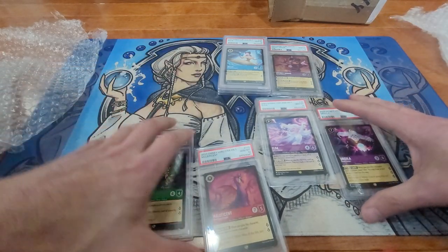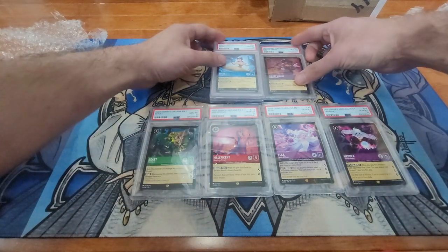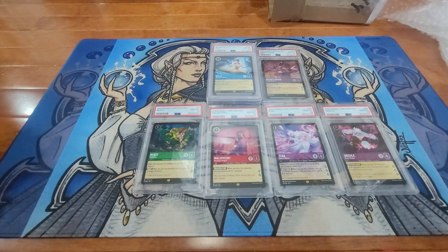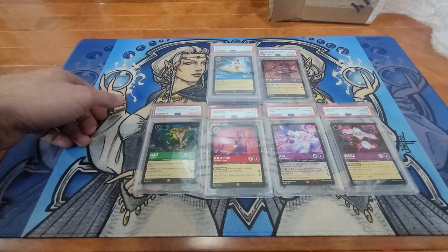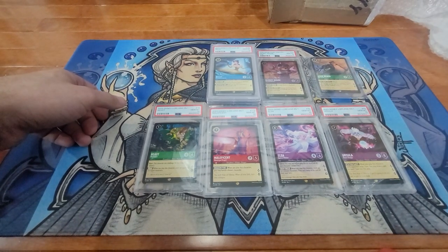Not a bad little bunch of cards. I'll reach back out to give him perfect feedback, and he's got a couple more, so I might try and work out another deal for his other cards. But just a quick little mail call today. Oh, and we'll throw John Silver back over here. Thanks for watching.